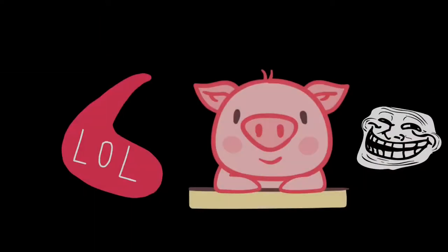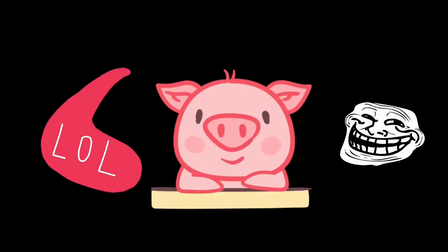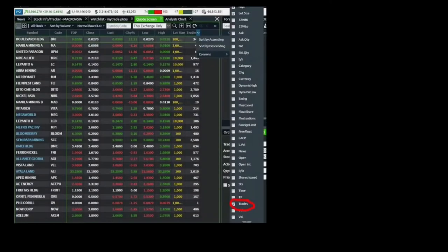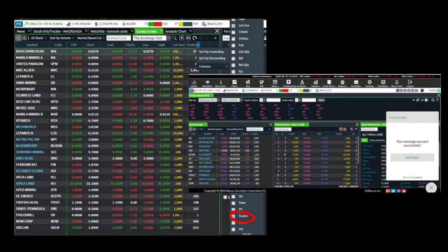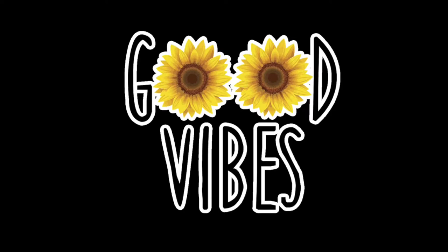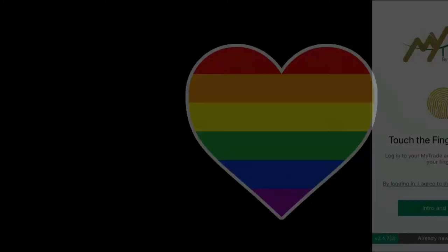At first, I wasn't sure if I did the right thing opening an additional broker under MyTrade because I experienced system lag when I first used it. They had a surge of new applicants, but I guess it's good now because it's so fast. I think this will be my new favorite.